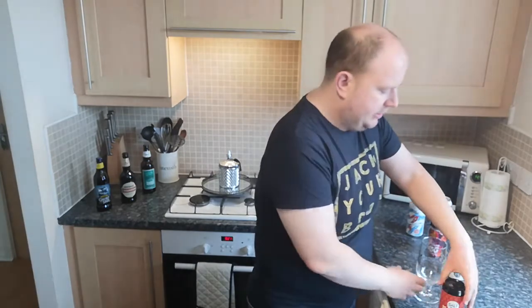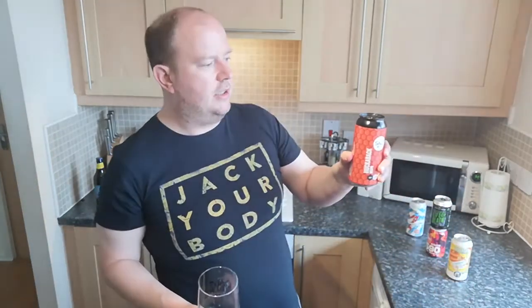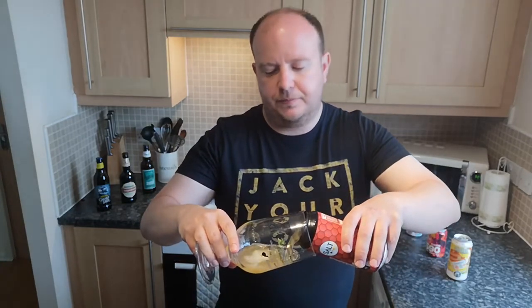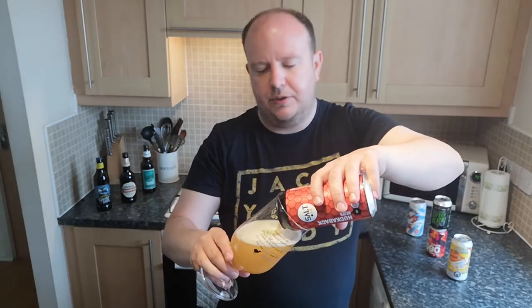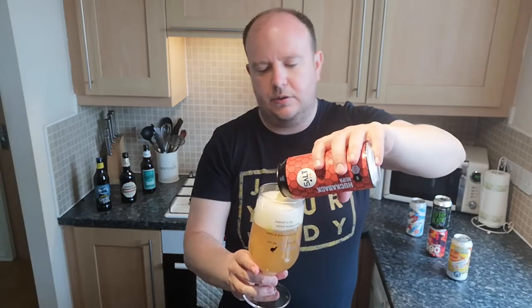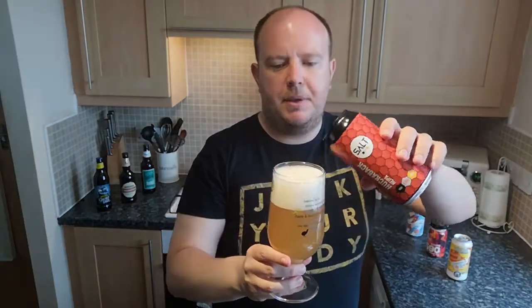Right, into the glass — virgin beer review. There's a bit of smokiness there coming when I opened up that can, a bit of trapped carbonation. It should be hazy, maybe a custardy colour. This one looks darker than the previous one — yeah, maybe a little bit darker.